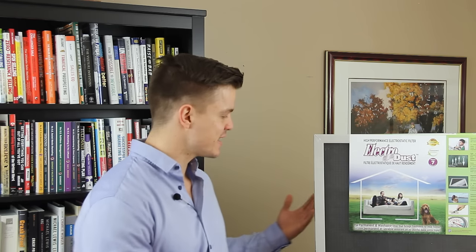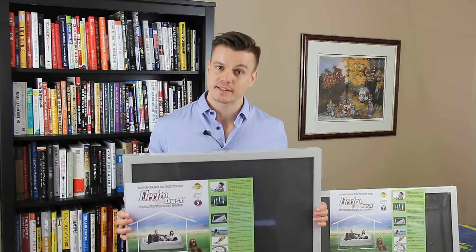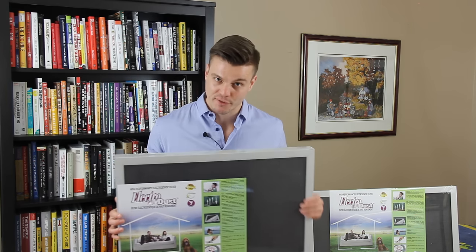We have a few different models. Here we have a 16 x 25 x 1 inch furnace filter, and then we also have a standard 16 x 25 x 2 inch furnace filter.